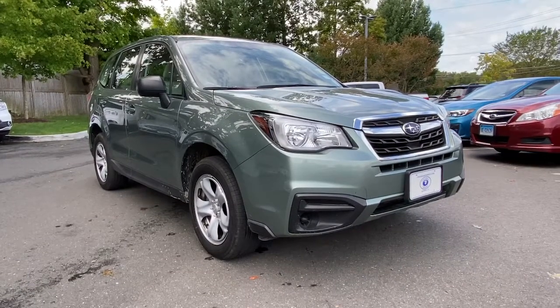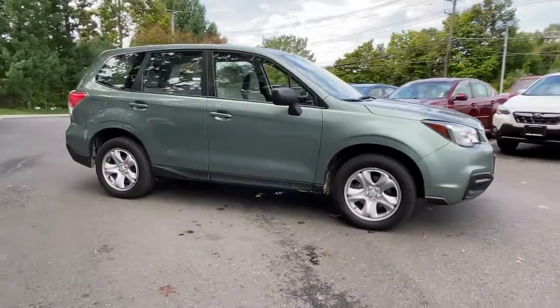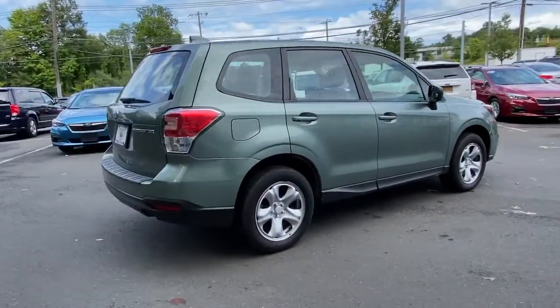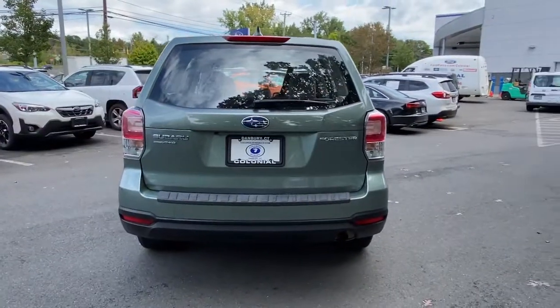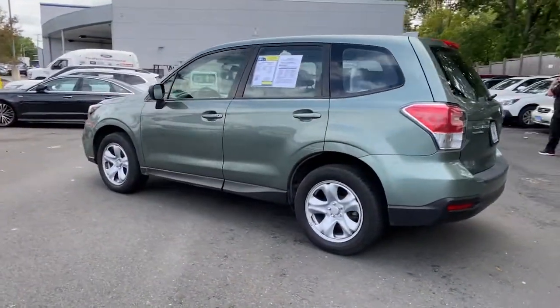You just found the 2018 Subaru Forester. With less than 40,000 miles on the odometer, this vehicle stands out from the rest. This well-built Forester delivers confidence, comfort, and capability. Advanced safety tech, a smooth ride, and all-wheel drive position you for success on every journey.